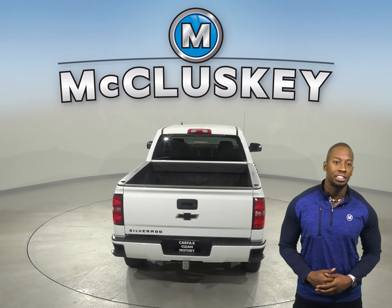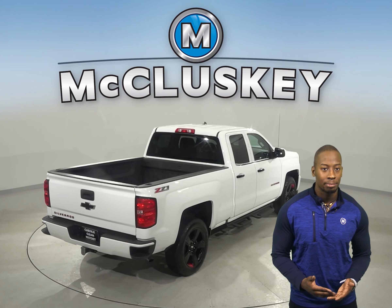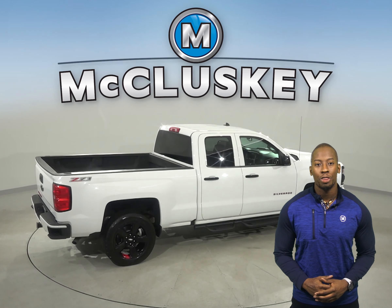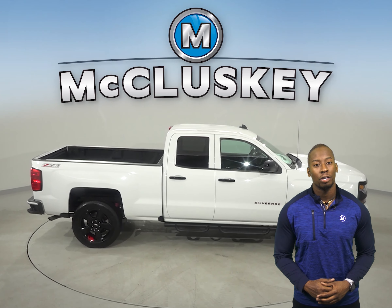As for entertainment, this Chevrolet Silverado has AM-FM radio with a 6-speaker sound system and Sirius XM ready radio. This Silverado has about 32,000 miles on the odometer and still has a long life ahead of it.